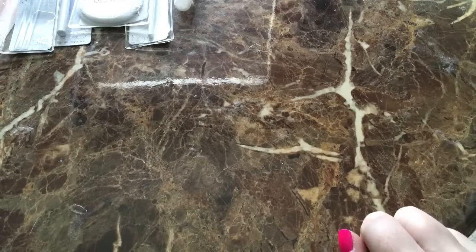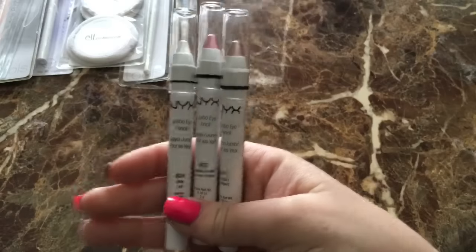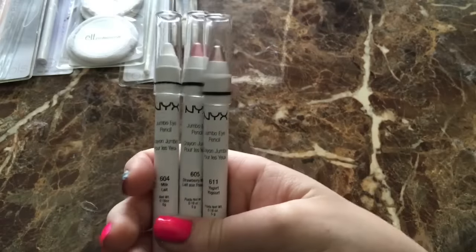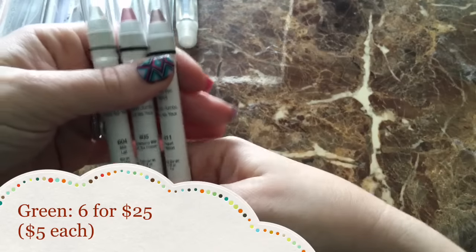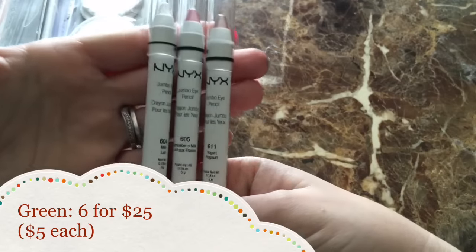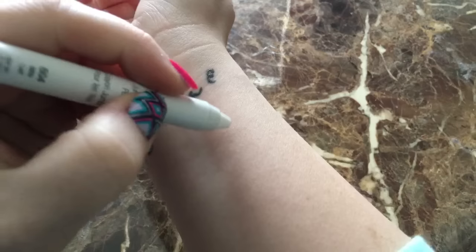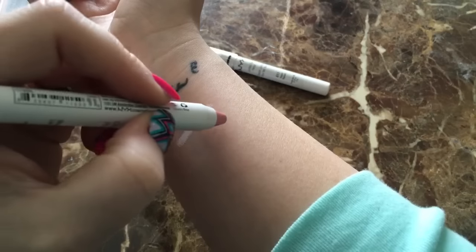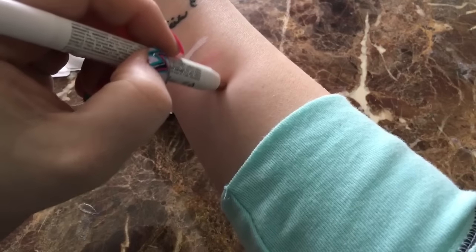The next thing I was super excited about is that they have NYX products. I kind of went a little crazy on the NYX products because I've never in my life tried anything by NYX. I got three of the NYX jumbo eye pencils. I've already opened these and swatched them — I'll swatch them for you here. These were in the $5 category, and I got Milk, Strawberry Milk, and Yogurt. Here's Milk, Strawberry Milk, and Yogurt.